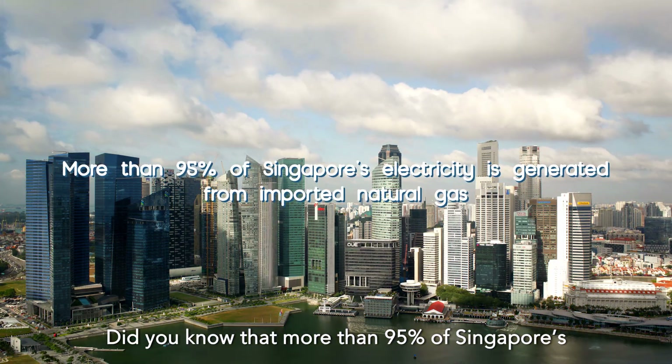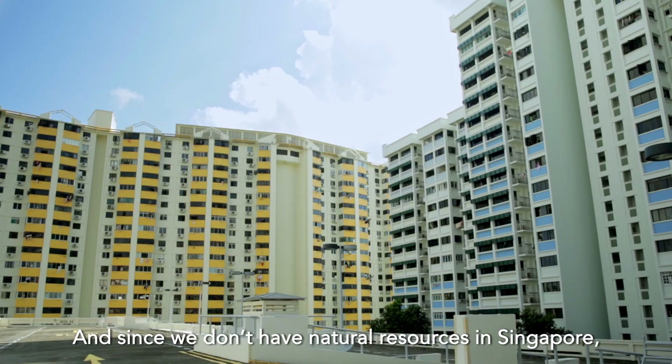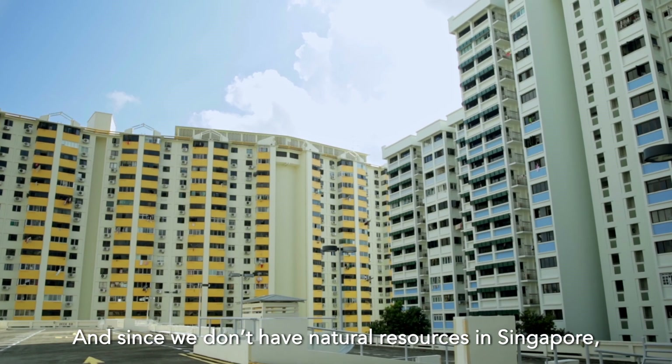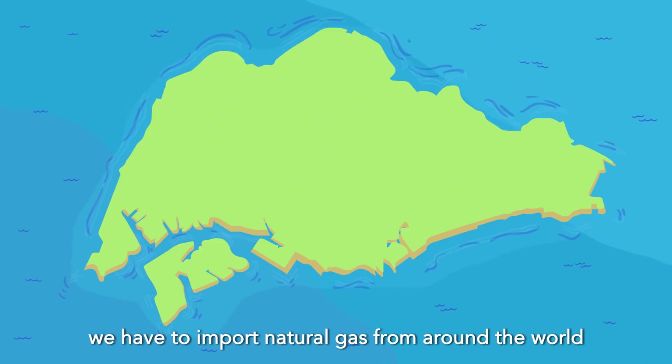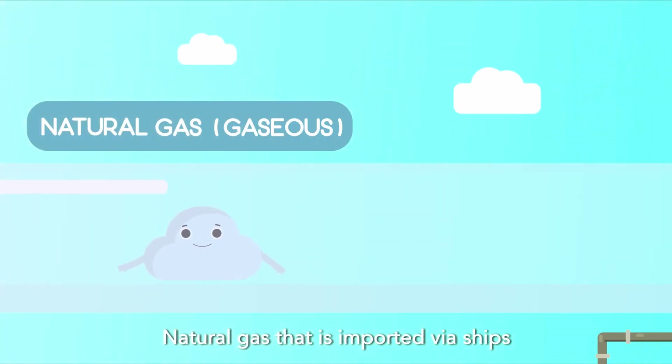Did you know that more than 95% of Singapore's electricity is generated from natural gas? Since we don't have natural resources in Singapore, we have to import natural gas from around the world via ships and pipelines.